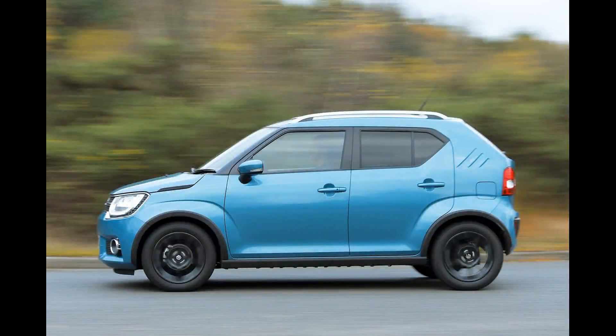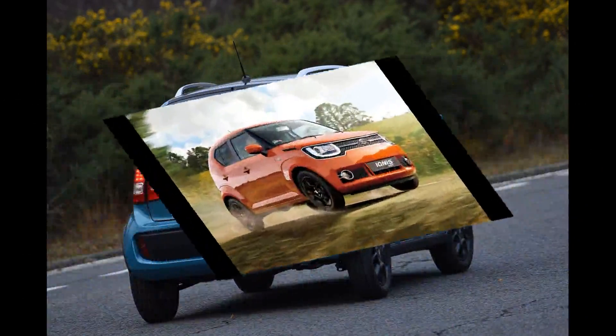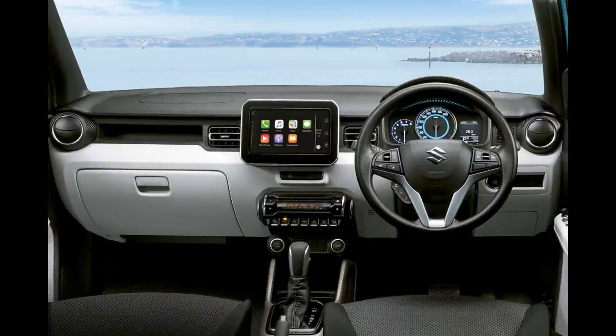It seems just about every car manufacturer worth its salt is throwing its hat into the small SUV ring, but few are more experienced at building them than Suzuki. This time around, Suzuki has taken the small part to the extreme — the Ignis is just 3.7 meters long and 1.7 meters wide.